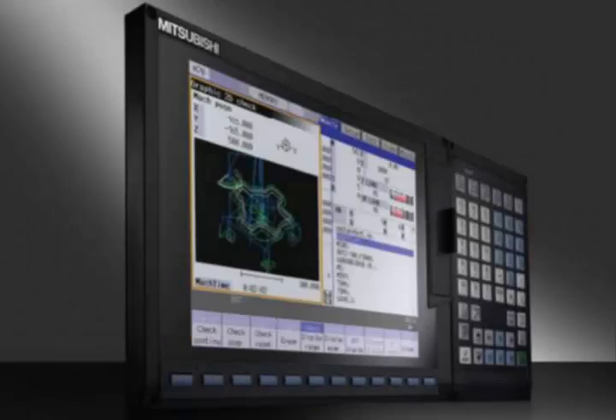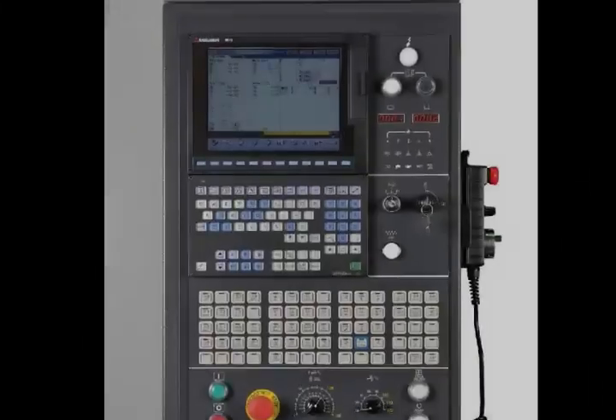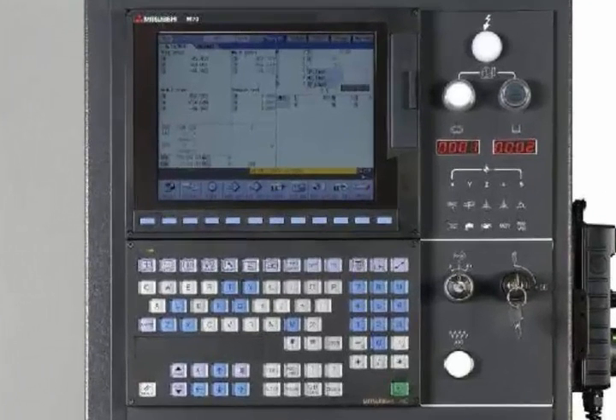The powerful Mitsubishi 64-bit CNC control with enhanced operator panel includes a premium feature package along with FANUC program compatibility.